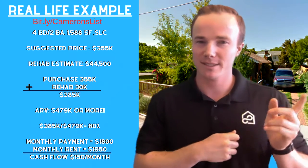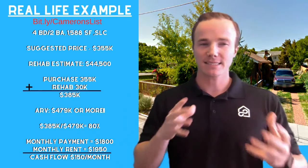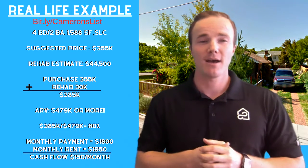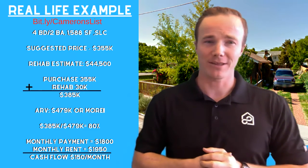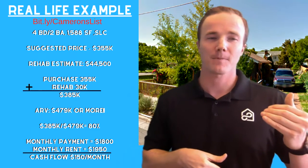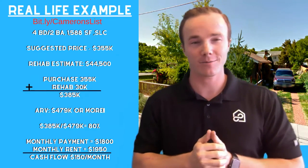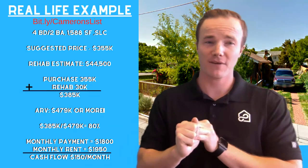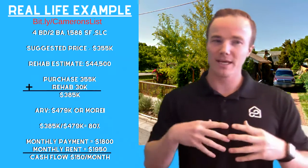So this one specifically was in Salt Lake — it's a four bedroom, two bath. The suggested price that the wholesaler was talking about was $355,000, and they even provided a rehab estimate of about $44,500. In this example, I lowered the rehab a little bit because I feel like this wholesaler was overdoing it. Let's say it only costs you $30,000 to rehab it and you purchase it for $355,000 — you're all in at $385,000. So now you own it, it's all rehabbed.